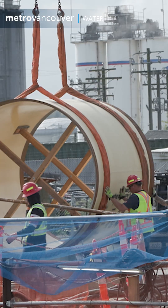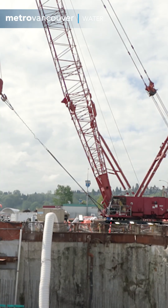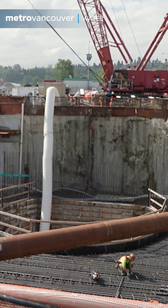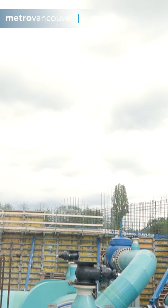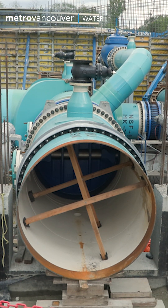After five years of construction, the major work is wrapping up. Then comes the process of tying into the existing water system. Much of the most recent construction involved building valve chambers both at the north end of the tunnel and at the south end in Burnaby. Valve chambers house all the equipment necessary for operating the water system.